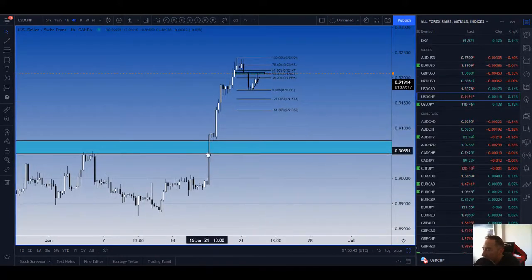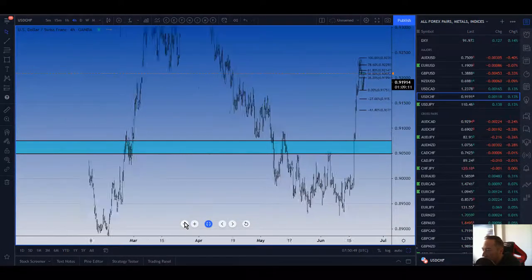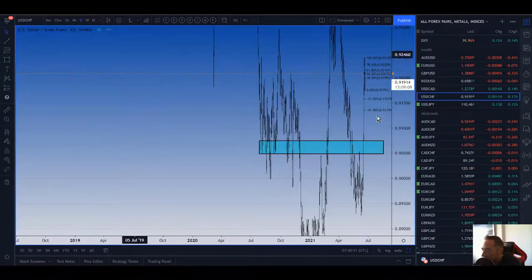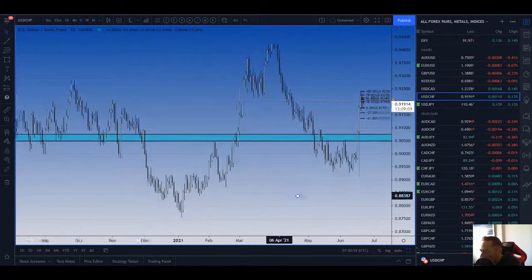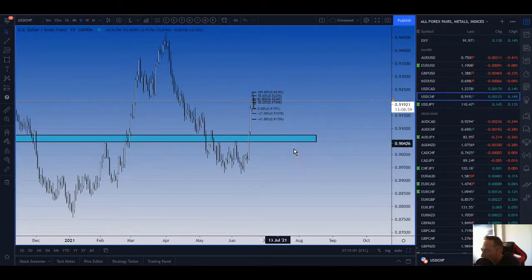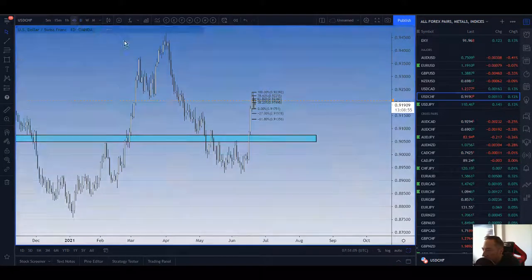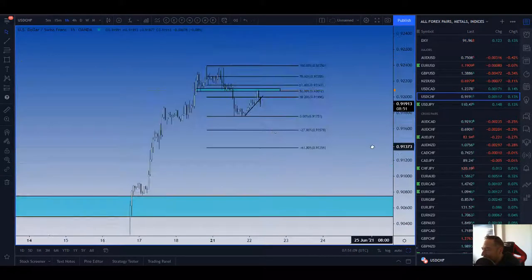This has had a big move, so expecting a correction. On the daily there's a level of support — support, support, support — and whether it would come all the way back down there I don't know. So I'm going to err on the side of caution and have my target a little bit closer, which is why I'm using these fibs as potential target areas.